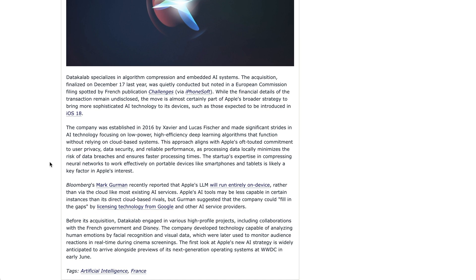Next up in the brief, Apple has made yet another quiet AI acquisition. This time it's a Paris-based startup called DataCollab. MacRumors writes that DataCollab specializes in algorithmic compression and embedded AI systems. The company was established in 2016 and made significant strides in AI technology, focusing on low-power, high-efficiency deep learning algorithms that function without relying on cloud-based systems. Obviously, if you've been paying attention to Apple's moves to get their LLMs to run entirely on-device rather than in the cloud, the acquisition just on the face of it makes sense. Still, for more information, we once again have to wait until WWDC coming in June.